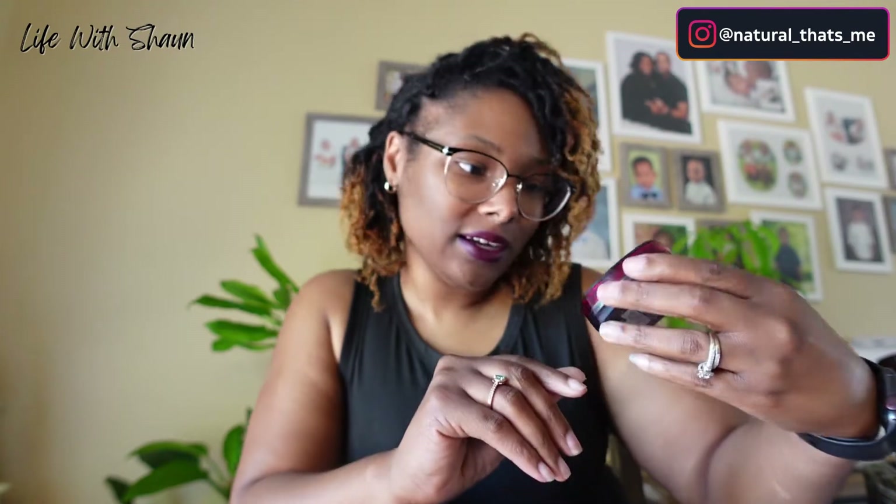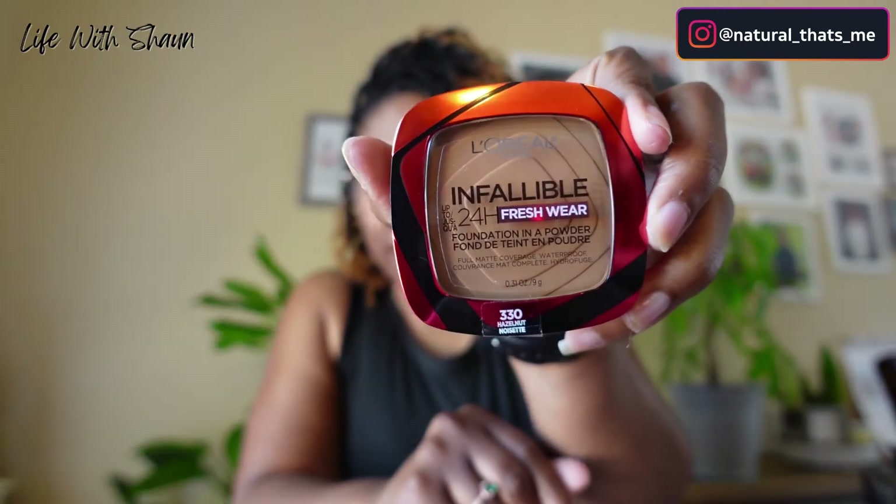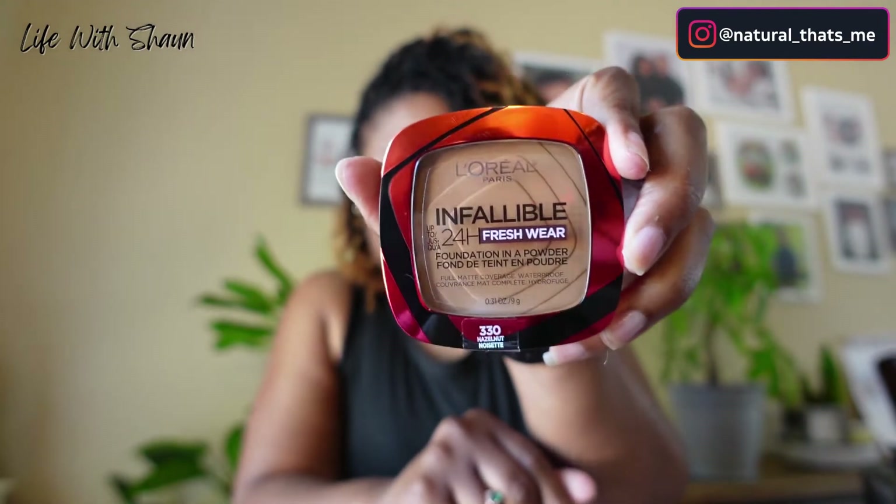I also got an L'Oreal product — it's a foundation and powder combined. They say it's really, really good, so I'm excited to use this too.